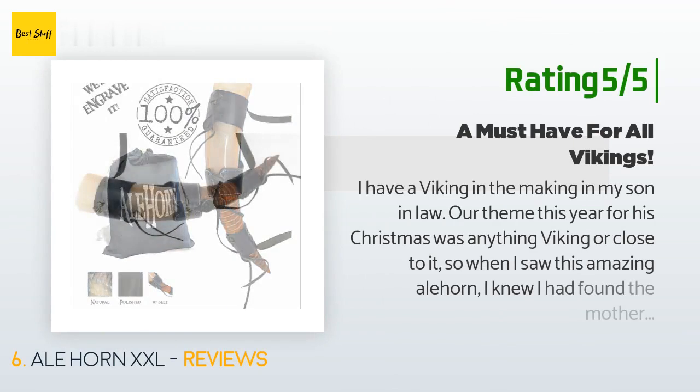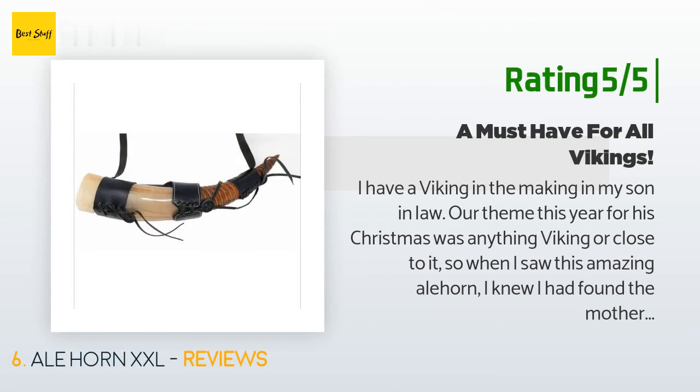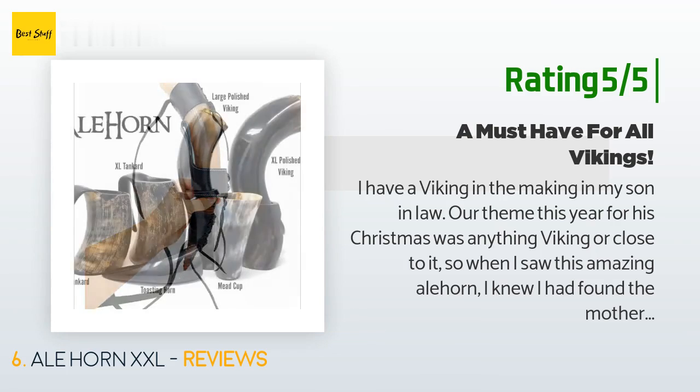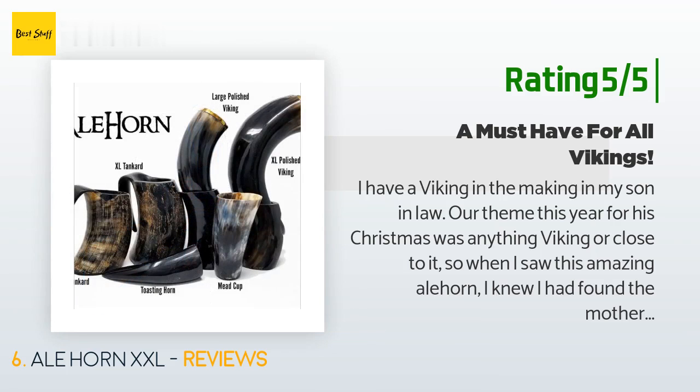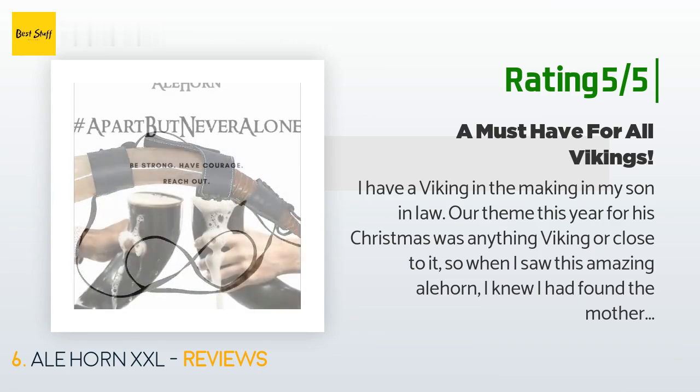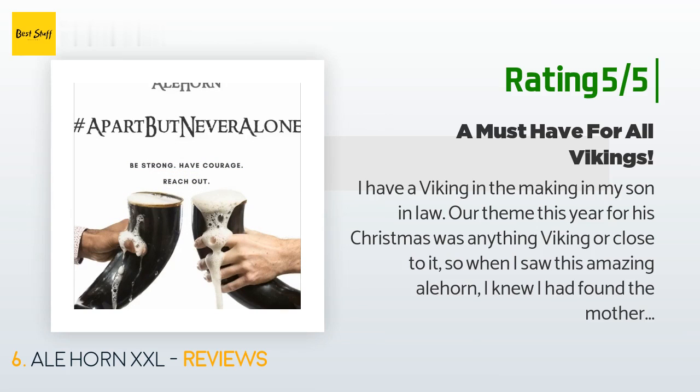Another happy customer said: 'I have a Viking in the making — my son-in-law. Our theme this year for his Christmas was anything Viking or close to it. So when I saw this amazing ale horn, I knew I had found the mother lode of gift-dom for him. Imagine a grown man with tears in his eyes as he handled this ale horn with an odd look upon his face. The matching holder was a hit as well, so that he could set his drink down and not tip it over. I cannot thank you enough for your amazing product.'